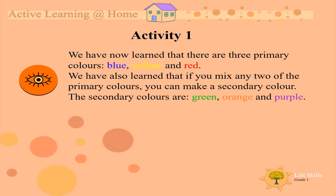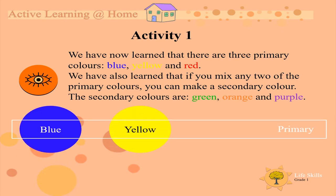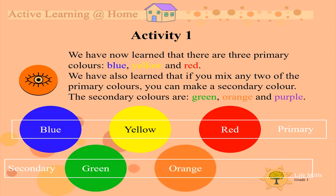Activity 1. We have now learned that there are three Primary Colors: Blue, Yellow, and Red. We have also learned that if you mix any two of the Primary Colors, you can make a Secondary Color. The Secondary Colors are Green, Orange, and Purple.